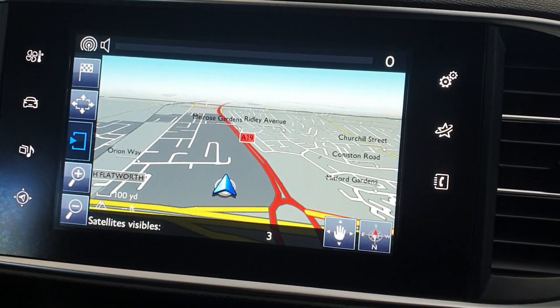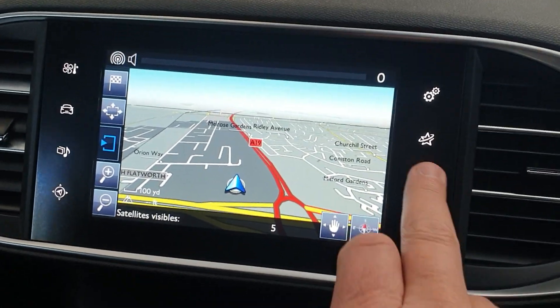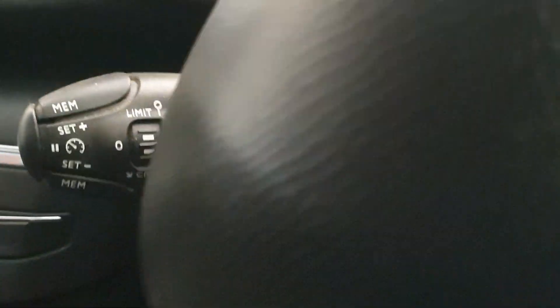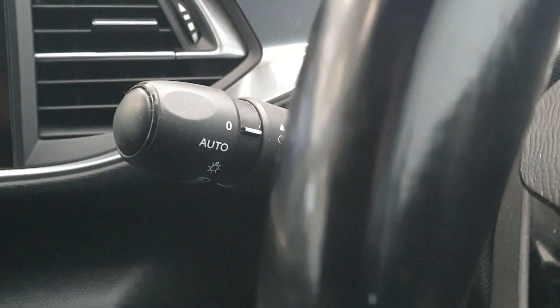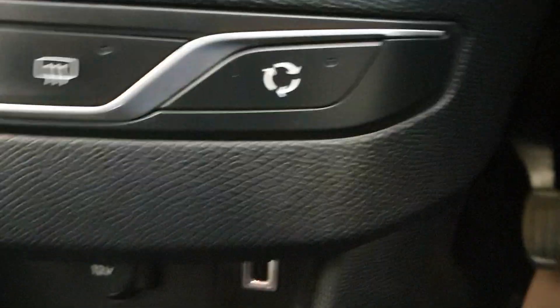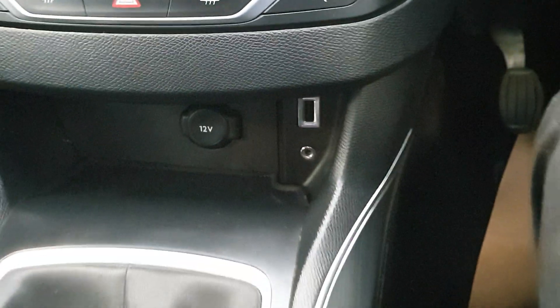So touch screen media, sat nav, Bluetooth for your phone, cruise control. Also has the automatic lights. So a really good spec on the car. Also got the USB and auxiliary inputs down there.